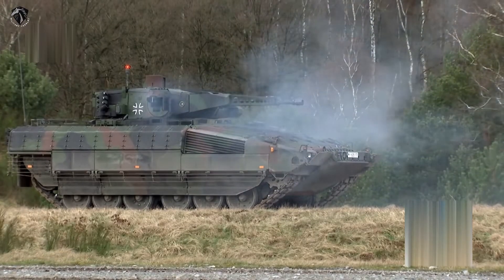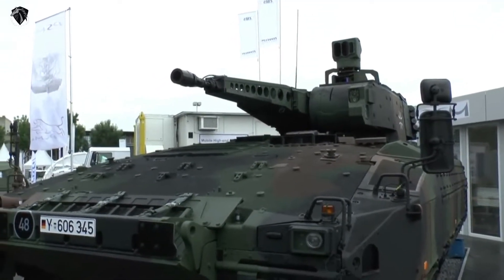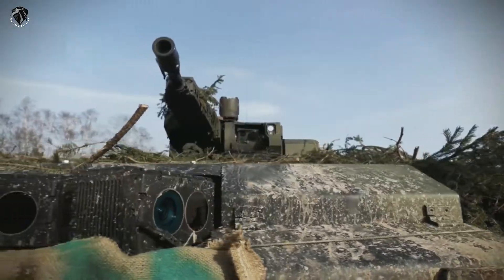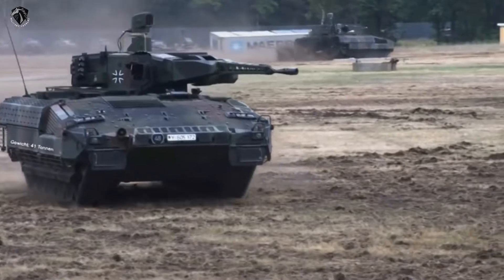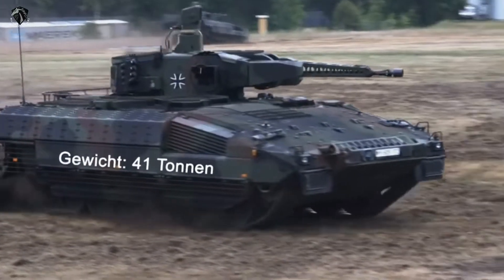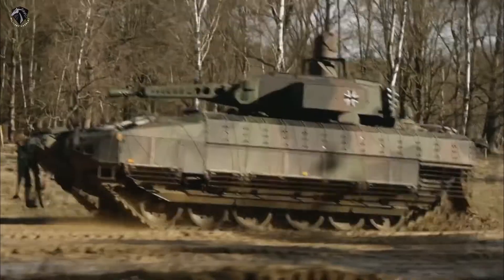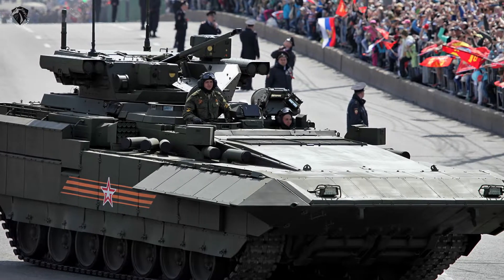The Puma is one of the most protected IFVs currently available. It has a welded armor hull with add-on modular armor and an option of three various protection levels to suit operational needs. Weight of the vehicle varies from 29.4 to 43 tons accordingly to the protection level. There are some other IFVs that are even heavier and possibly more protected than the Puma, including the German Lynx KF-41 and the Russian Armata Heavy IFV.